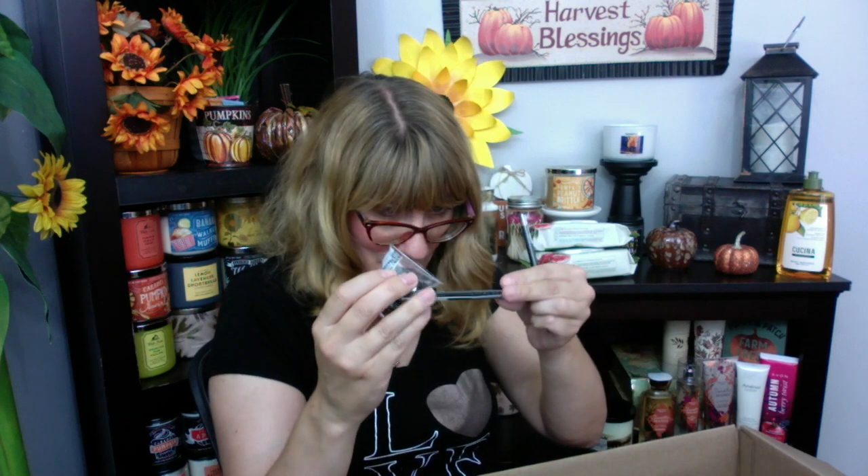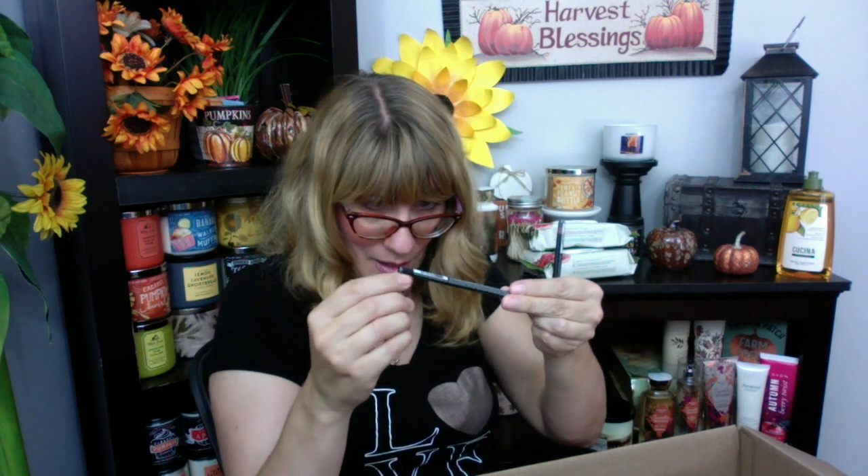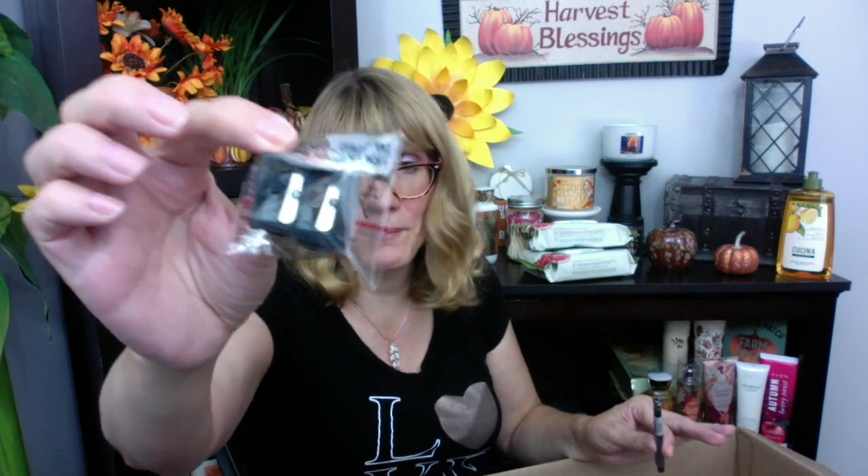I did get a Cosmic Brown eyeliner and then a lip liner. One of these days I'm going to do a video of all my eyeliners and lip liners. I also got a sharpener, so that was kind of fun.